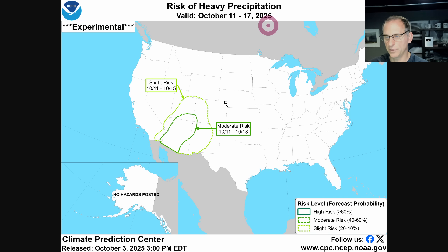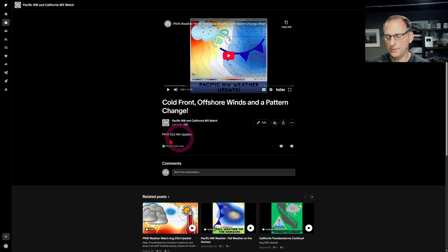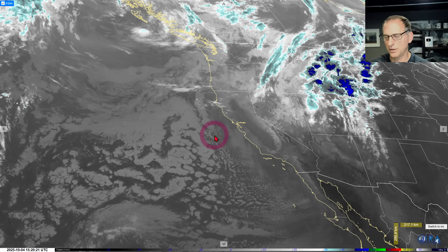No smoke in the air — glorious. Looking at the risk of heavy precipitation, you can see this experimental Climate Prediction Center product showing that potential could be clipping portions of California. Plenty of time to worry about that. Check out the Patreon page, hope you guys are having a good day — we'll do this all again tomorrow and I'll talk to you then.